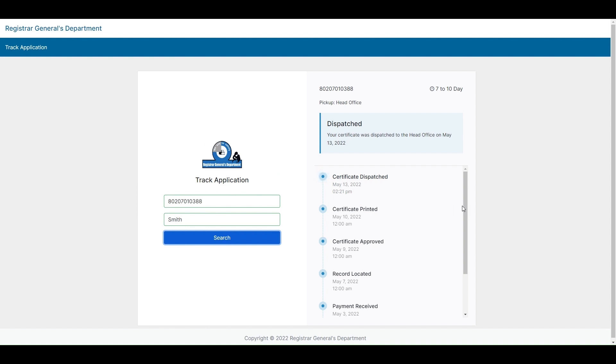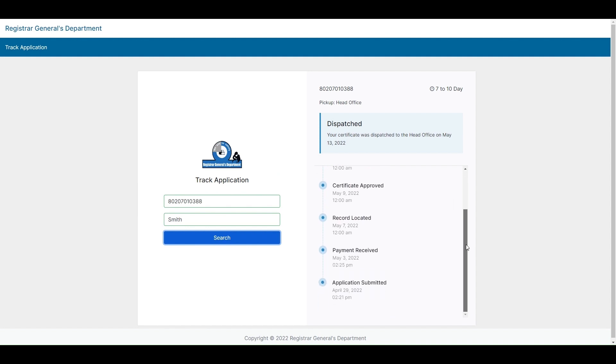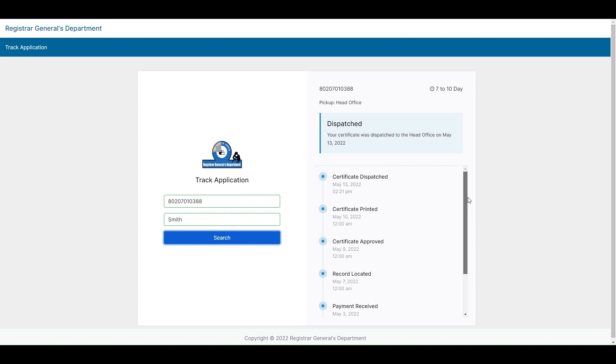The tracking system will then display the history of the application. This includes the payment date, pick-up location, as well as other important information such as queries.